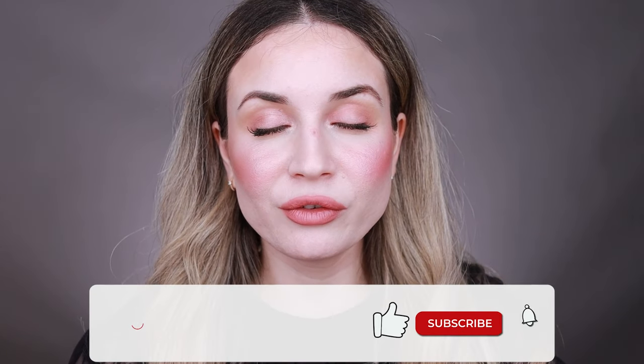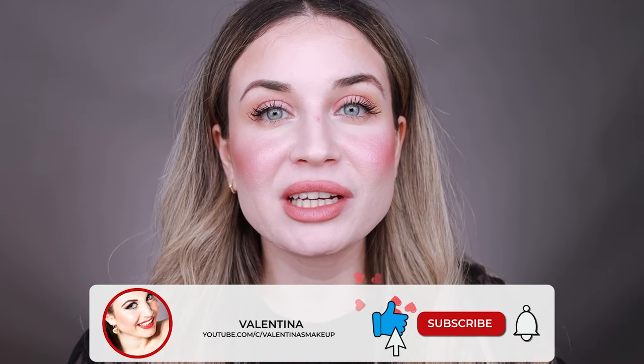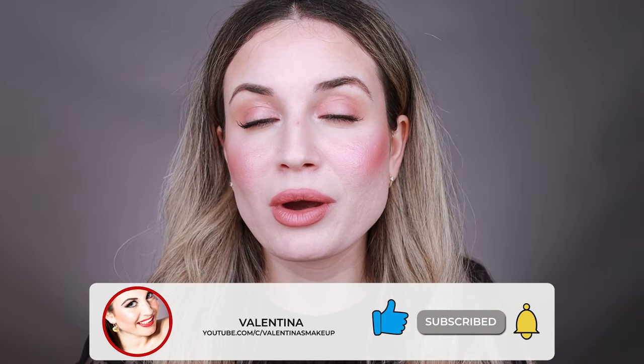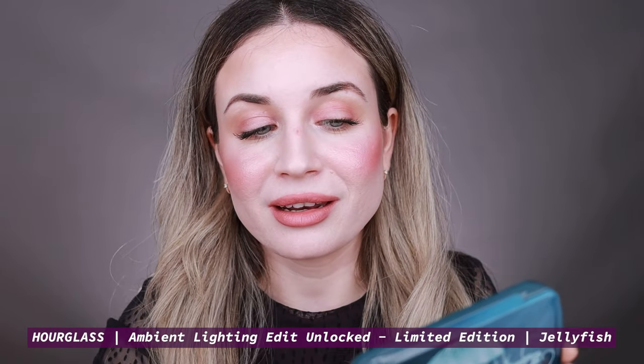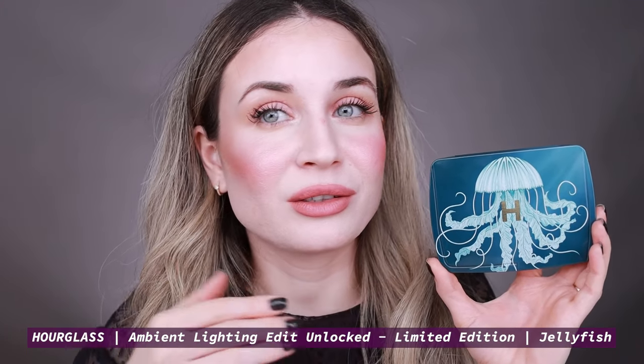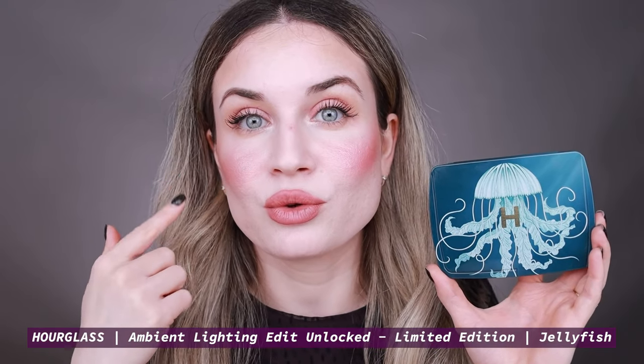Hi everyone, welcome back to my channel. If you are new here, my name is Valentina. I'm a makeup lover and in today's video I'm going to test something new from Hourglass. I have this palette — the new Ambient Lighting Edit Unlocked in Jellyfish. I've used everything from this palette on my skin and eyes today to create this makeup look using some of my favorite products, so keep on watching.